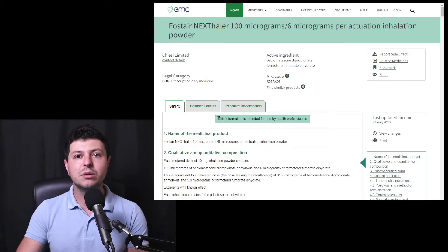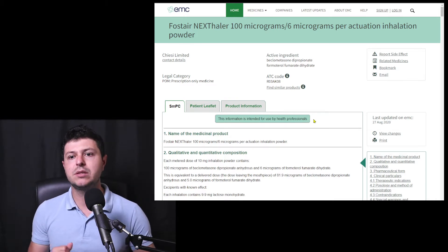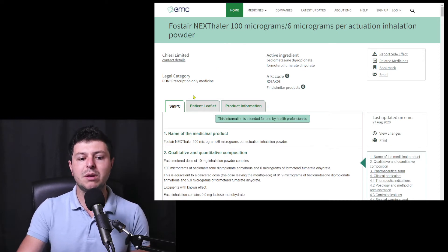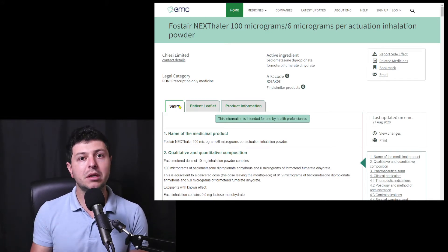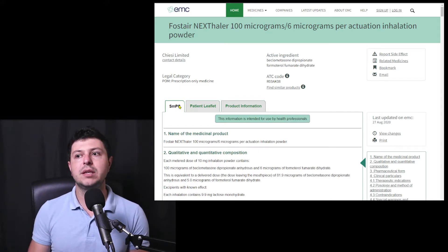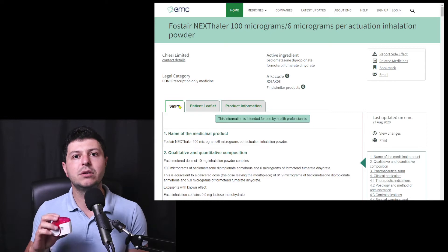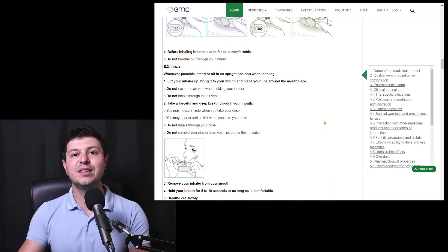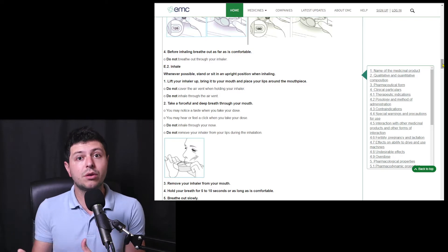Be mindful — this document is intended for use by health professionals. The SMPC is something used extensively in Europe, though other countries may have similar things with slightly different names. However, each medication that has a marketing authorization — meaning it's allowed to be sold and prescribed in a certain country — must have a similar document. This is a huge document with a lot of information, and even this is not the full information that the company submitted to the authorities for approval.